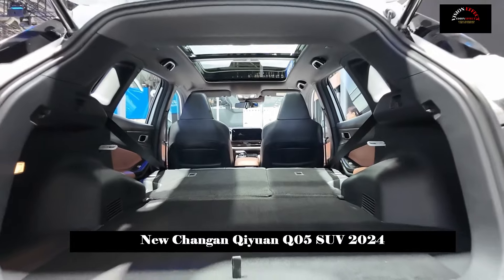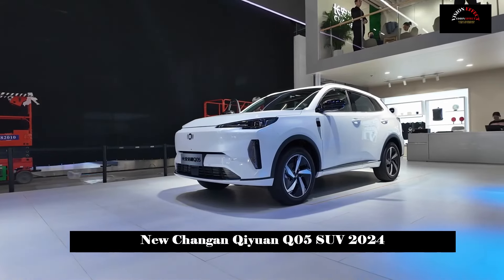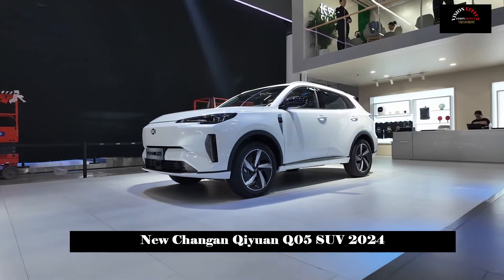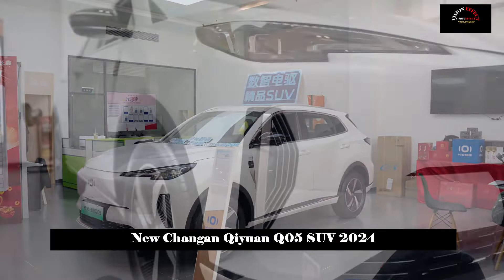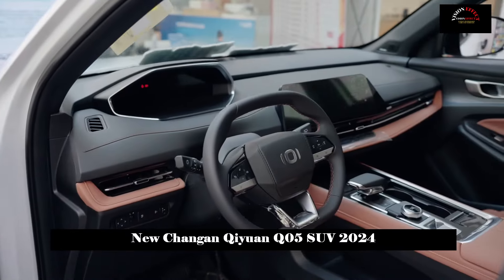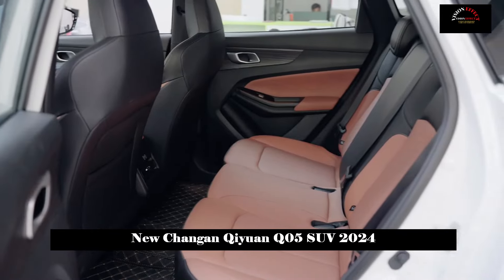In terms of configuration, 18-inch wheels, driving mode selection, steep downhill descent, side blind spot monitoring, cruise control, AMAP navigation, keyless entry for the main driver, far and near LED headlights and sports features come as standard.